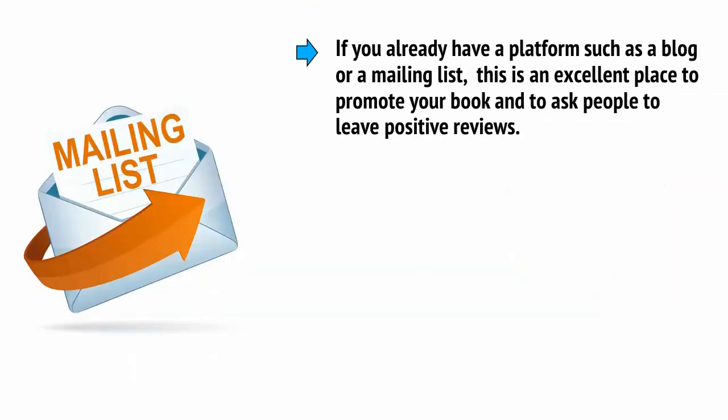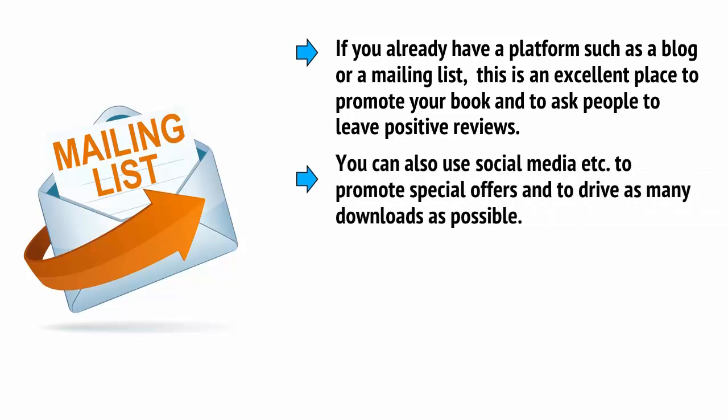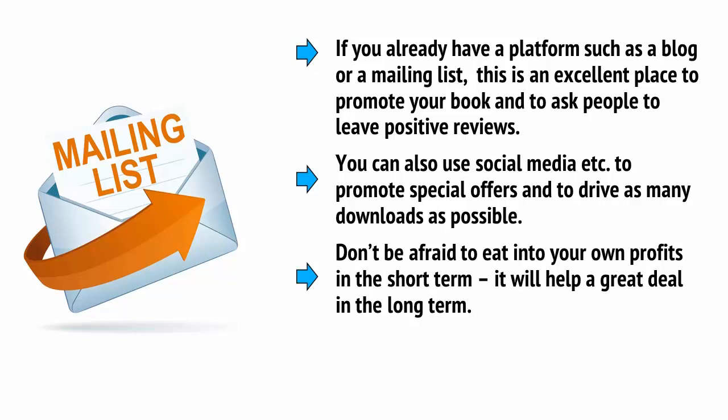If you already have a platform such as a blog or a mailing list, then this is an excellent place to promote your book and to ask people to leave positive reviews. You can also use social media to promote special offers and to drive as many downloads as possible. Don't be afraid to eat into your own profits in the short term — this will help a great deal in the long term.